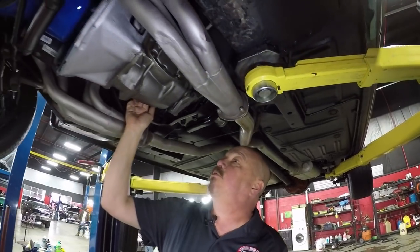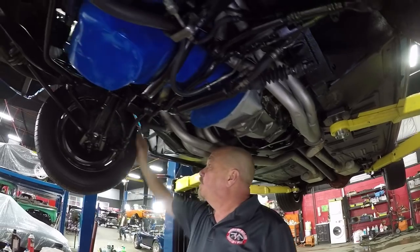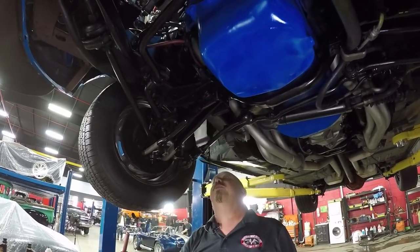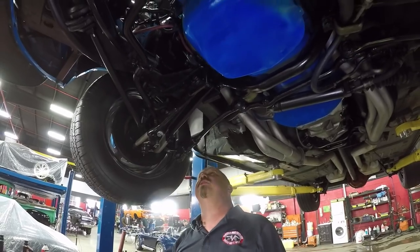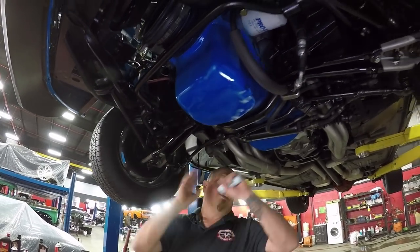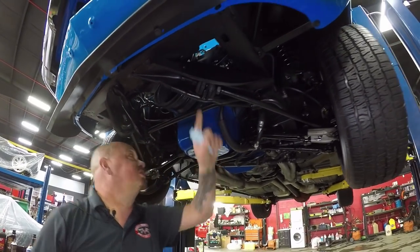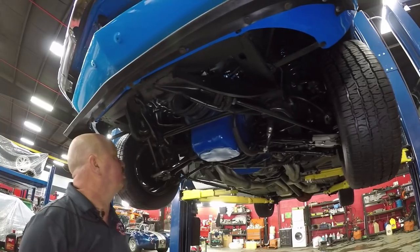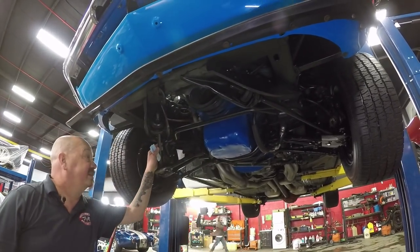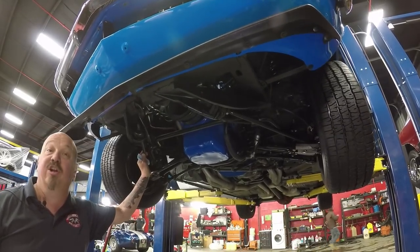We've got a T10 four-speed trans. She does have power steering. We do have disc brakes up front. Looks like new lower control arms, new upper control arms, new ball joints, new bushings, new sway bar bushings here. The guys will check out all the steering gear. The radius arm bushings are in good shape. Bottom side of the motor is nice and clean and painted. Just a beautiful car underneath — I tell you what, you could take this car to a show and slide mirrors underneath it. She looks great.